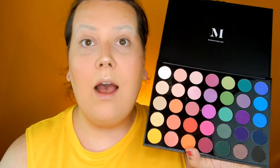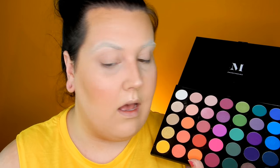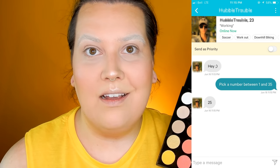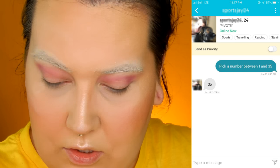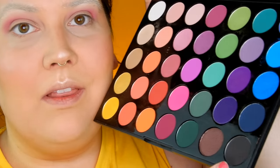I had people pick between numbers 1 and 35 to determine my eye look. For the crease, the guy said number 25, so this hot pink is going in my crease — that's what the boys of Plenty of Fish want. For the outer corner, another gentleman picked 35, so I'm going in with the black in the palette to darken my outer corner.